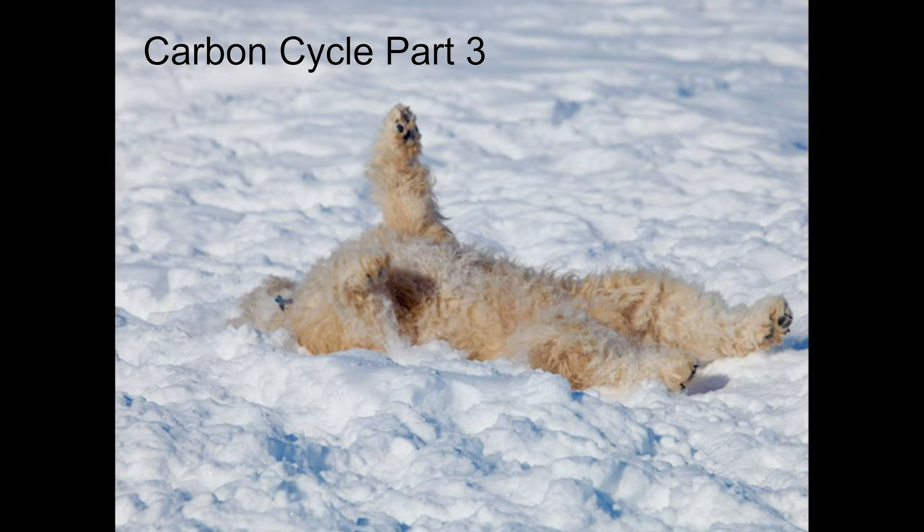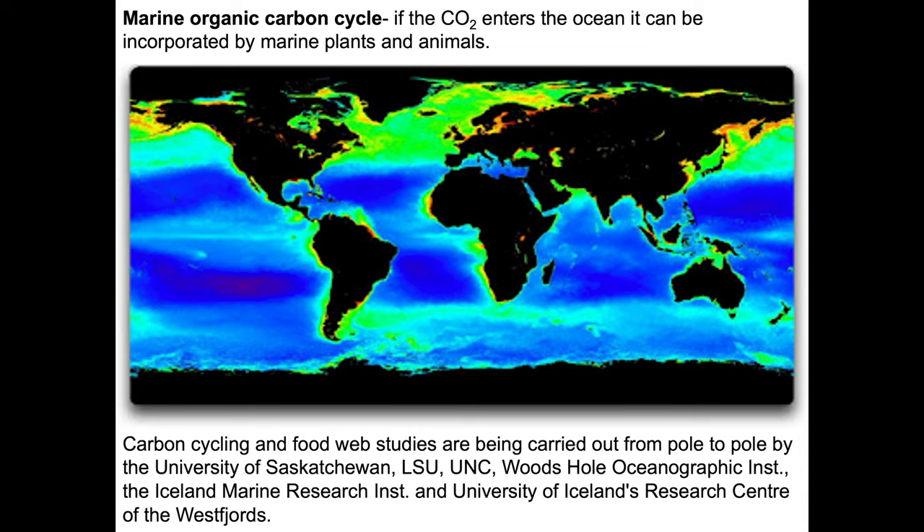Now we're going to enter the marine organic carbon cycle. If CO2 enters the ocean, it can be incorporated by marine plants and animals and then spread throughout the marine food web. We've been doing carbon cycling and food web studies here at the University of Saskatchewan, along with people from Louisiana State University, University of North Carolina in Wilmington, Woods Hole Oceanographic Institute in Massachusetts, and the Marine Research Institute of Iceland, as well as the University of Iceland's Research Center of the Westfjords.